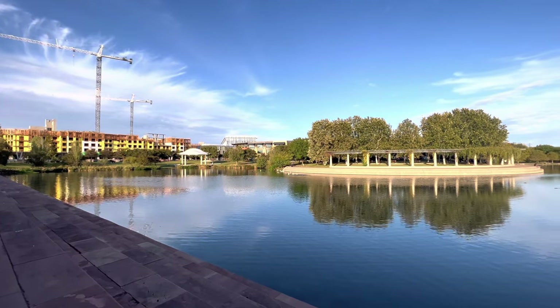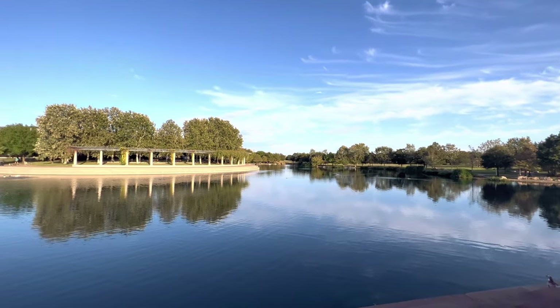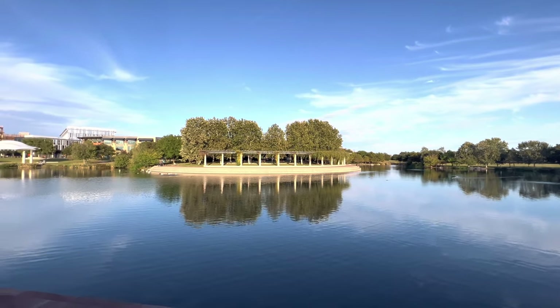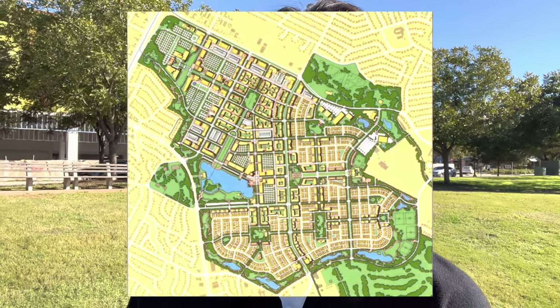Currently I'm in Mueller Park. It's honestly a beautiful day — it's end of October, 75 degrees out here. There's families walking along the trail, there is Mueller Lake, which is really a large pond, people fishing over there, people just enjoying their afternoons after work. This was Austin's original airport — Mueller Airport, closed in 1999, turned into a master plan community, which is pretty unique.